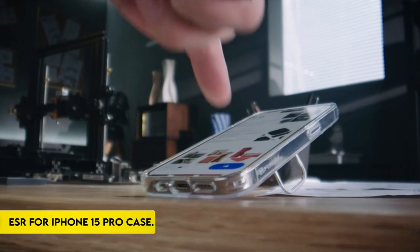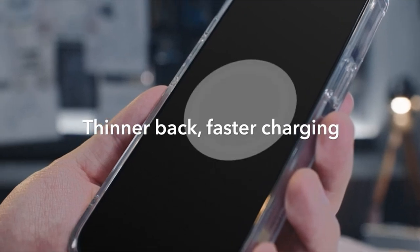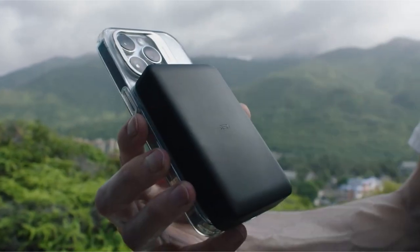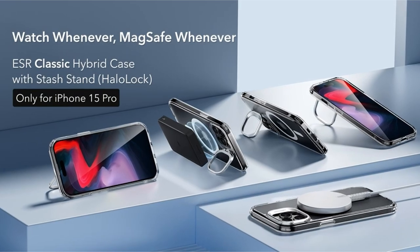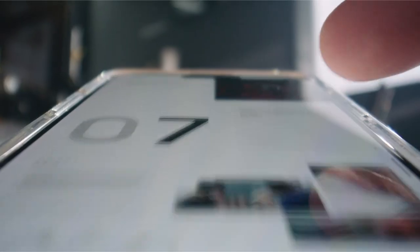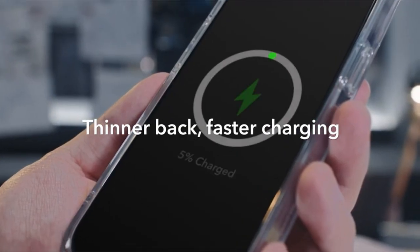On number 2: ESR for iPhone 15 Pro Case. This case has a stronger magnetic lock with powerful built-in magnets with 1500g of holding force, allowing for quick and secure wireless charging as well as a firm attachment to any MagSafe device. Its revolutionary design features a discreetly positioned adjustable storage stand around the camera frame, ensuring a seamless fold-away that keeps the MagSafe ring unobstructed, allowing for a customizable and steady viewing experience.